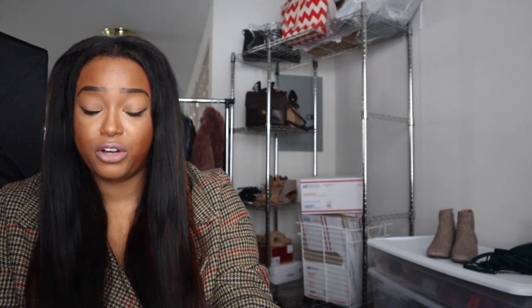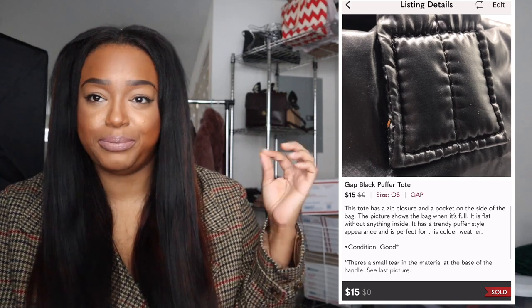I also picked up a Gap black puffer tote for myself. Puffer bags are really in this season, and I thought I could wear it as a crossbody with my cute Prada strap attached. But once I realized it didn't have the hardware loops to attach a longer strap, I decided to sell it. The bag actually reminds me of a Telfar puffer bag that I really wanted. I sold it for $15.